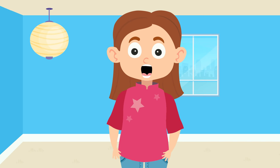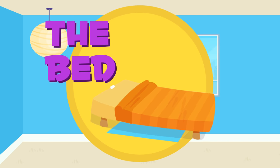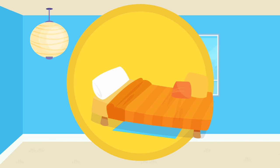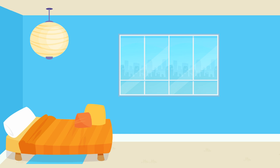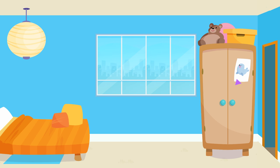Perfect! Now we need to put everything where it belongs. Will you help me? The bed. Let's put the bed here. Fantastic! The closet. Let's put the closet here, next to the door.